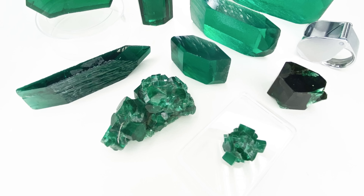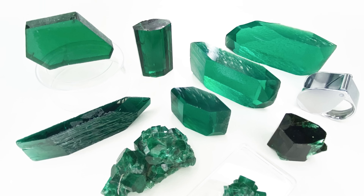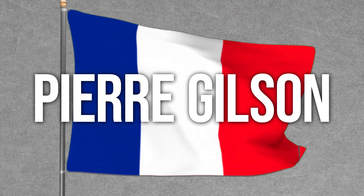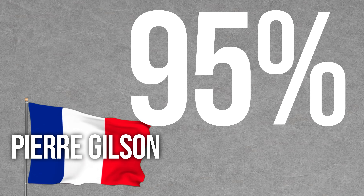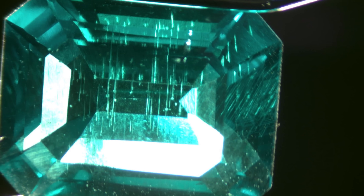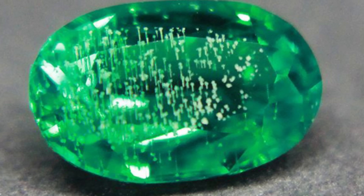You may also see healed, whitish, feather-like or branch-like inclusions in Gilson emerald. Fun fact: in the early 1960s, French ceramist and engineer Pierre Gilson succeeded in growing and producing the first marketable flux synthetic emerald. By the mid-1970s, it was reported that Gilson conducted 95% of the world's market in synthetic emeralds. By the way, he also created synthetic opal.